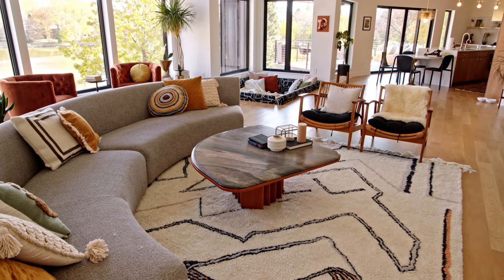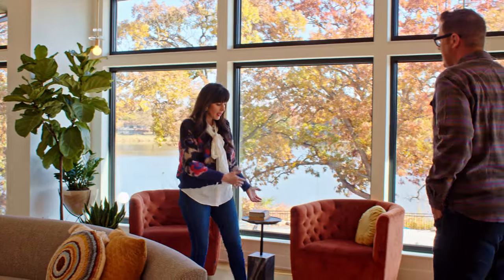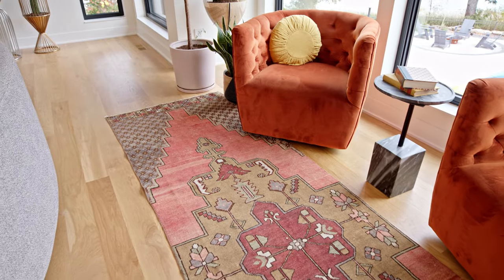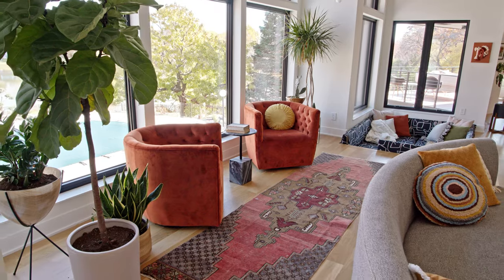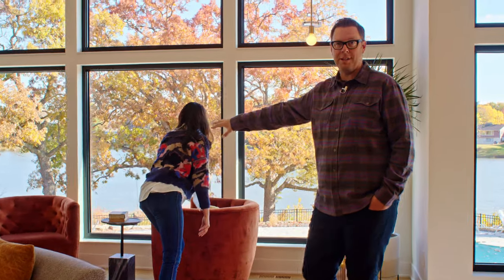We also have some unique rug placements. This back space didn't feel quite right as one living room, so we wanted to create a secondary space. The rug kind of defines the area and gives these two little swivel chairs their own grounded spot. They swivel out to the lake — this is where Heather and I spend most of our mornings with laptops and coffee.